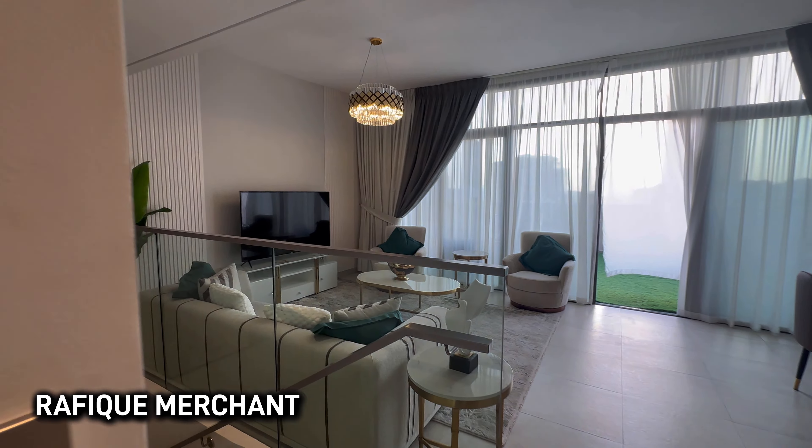The kitchen is superb and elegant, fully done up with all the appliances you need. You don't need to buy anything once you move in. This is on sale — last few units left in Eleganz. That's your private terrace.